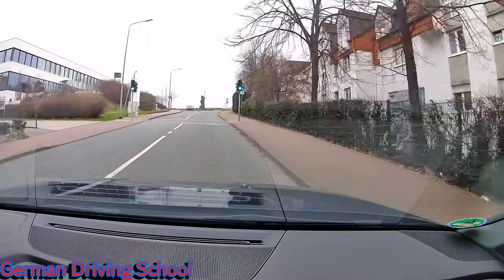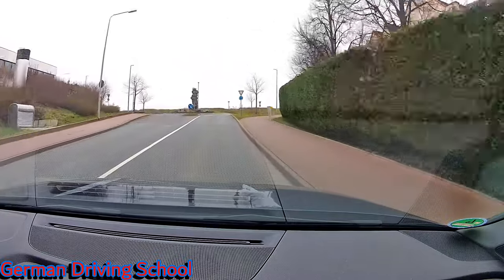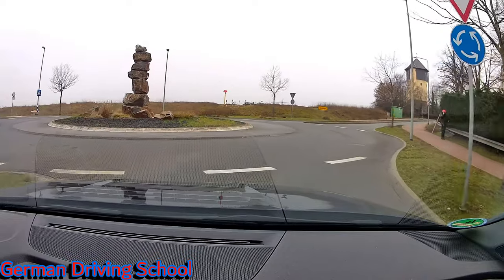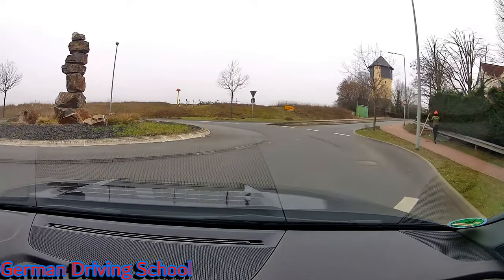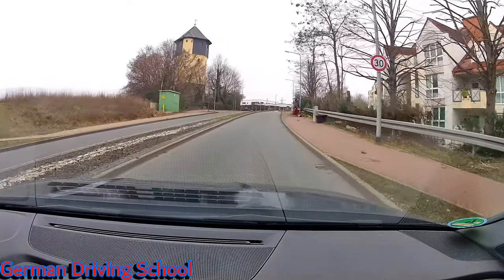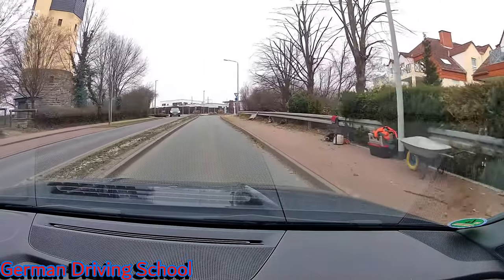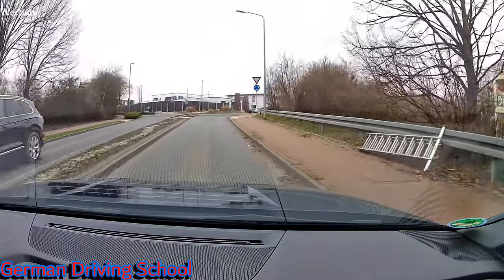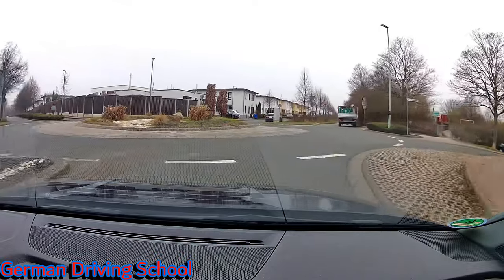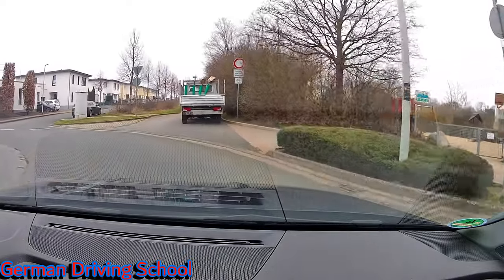Please enter the roundabout and take the first exit from the left side. A car is also approaching but was leaving with the blinker, so we can go in. There is the next roundabout which means again we need the speed of 15 to 20, especially checking the left side. Please take the second exit of this roundabout — this is number one, number two is blocked by a car and is no entry, and here is the exit.